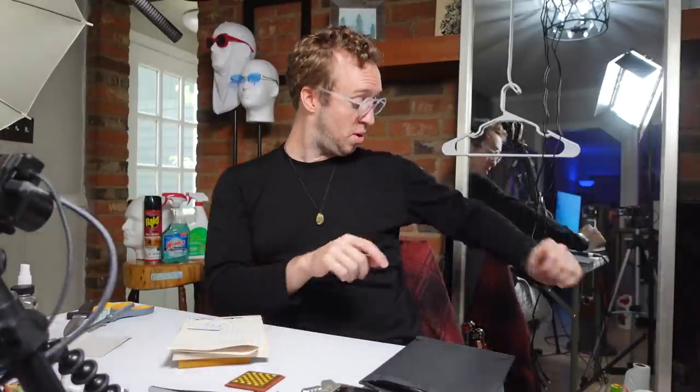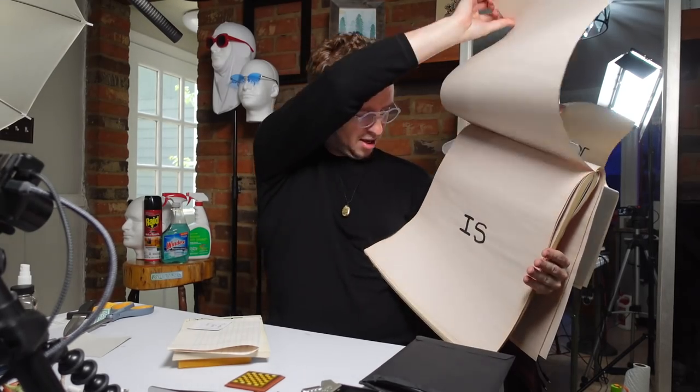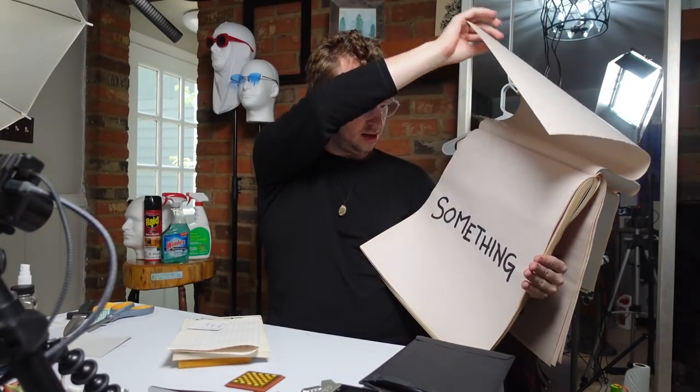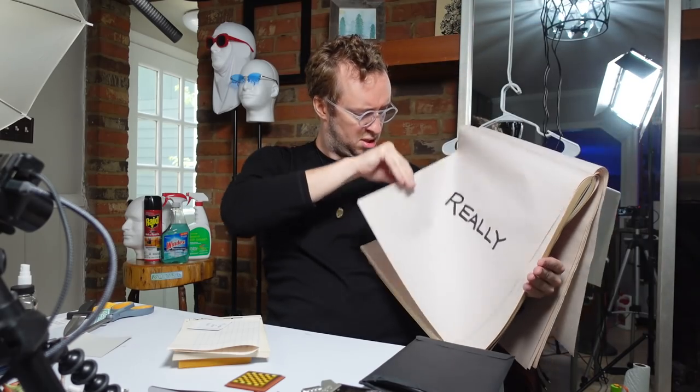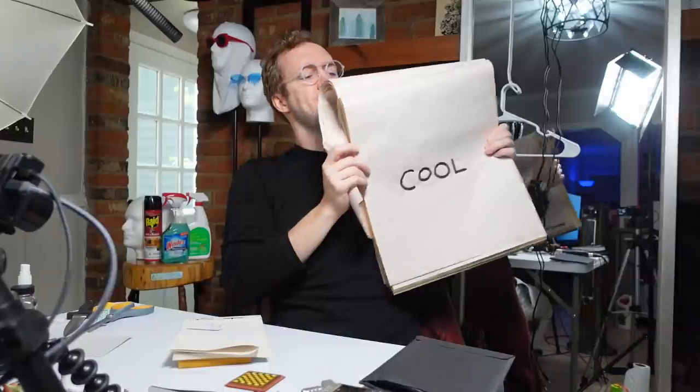All right, hey. Today my name is still Peter, last time I checked. I don't know who made that sign, but this video is sponsored by Squarespace, and we do have some cool things to look at today.